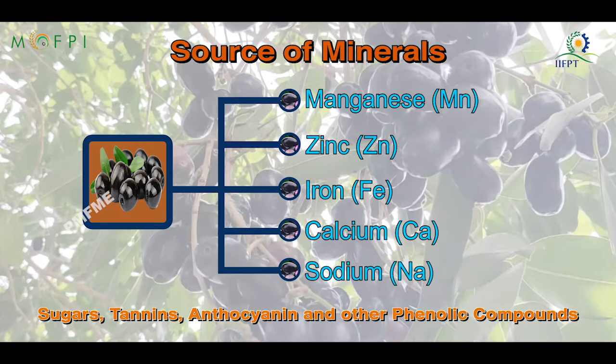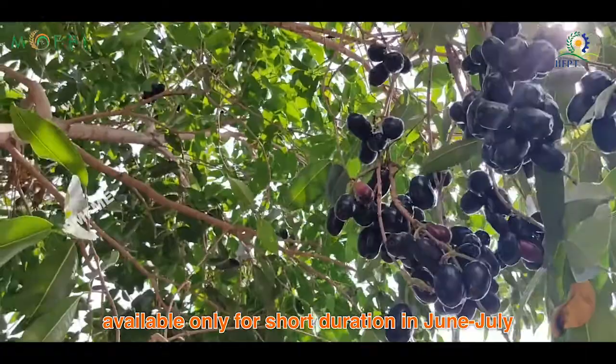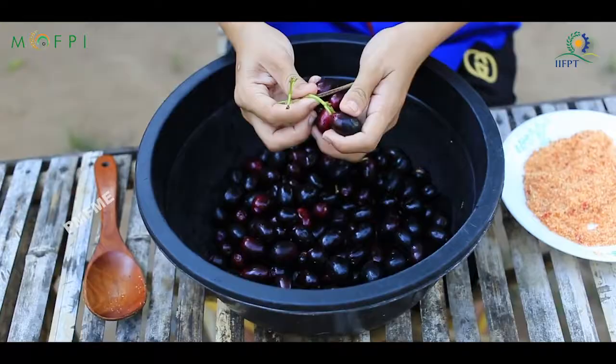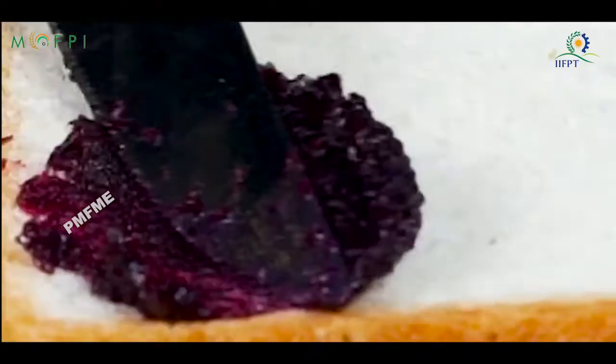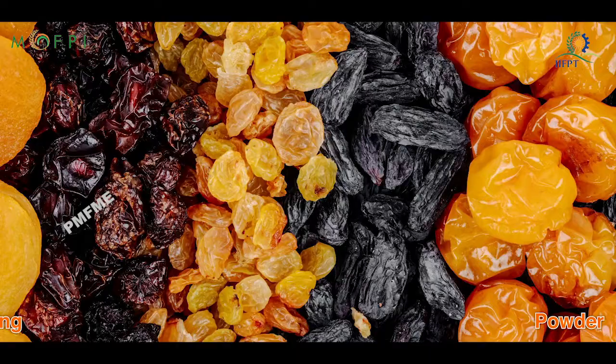Jamun fruits are available only for a short duration in June-July, and processing is required to enjoy this fruit for a long time and save it from getting wasted. The fruit could be processed into jam, jelly, juice, squash, powder, dates, raisin, vinegar, and wine.